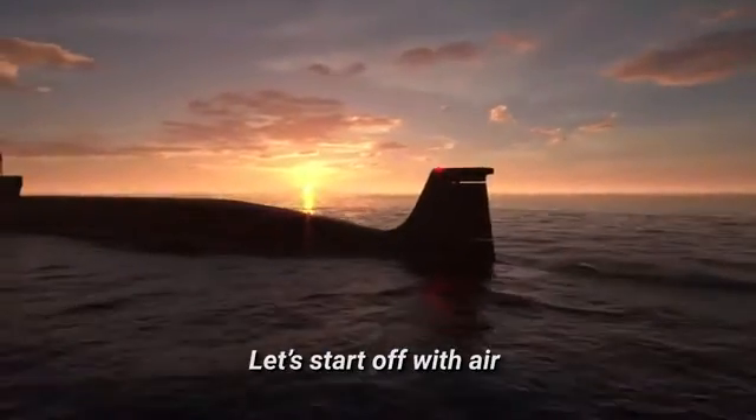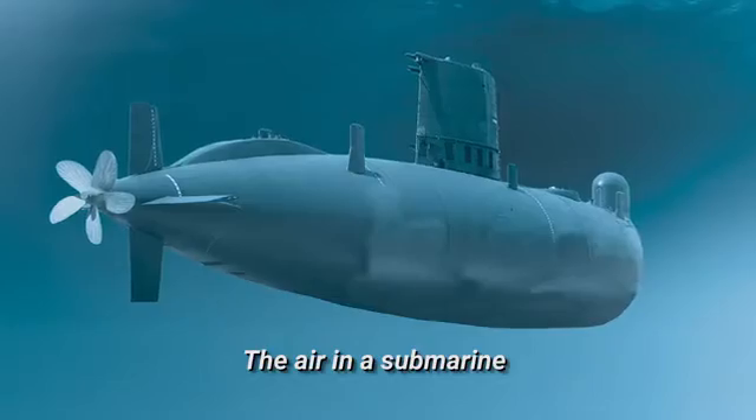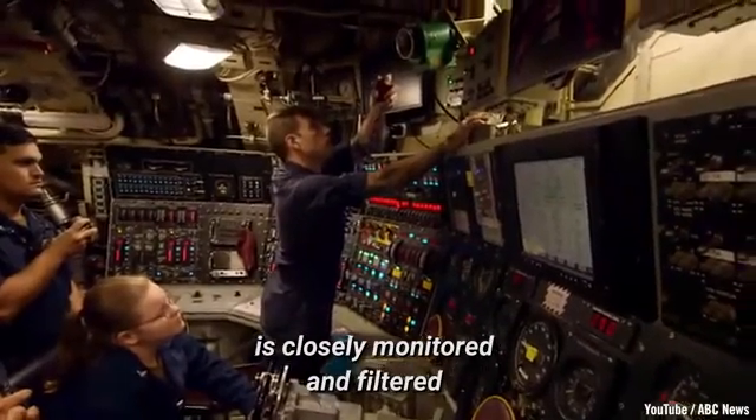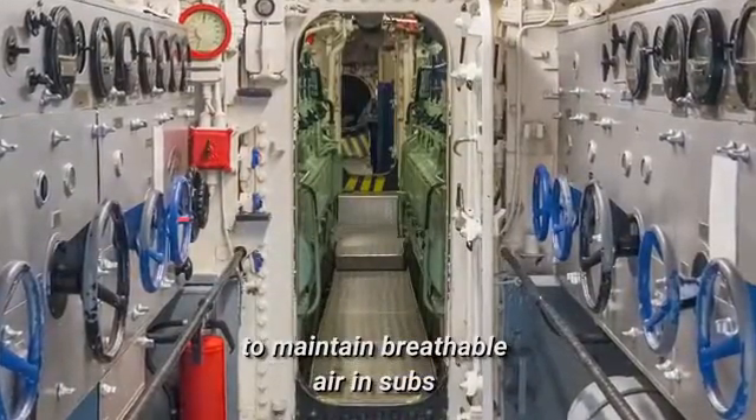Let's start off with air, which is obviously the most vital resource for the crew members. The air in a submarine is closely monitored and filtered, and there are a few different mechanisms used to maintain breathable air in subs.